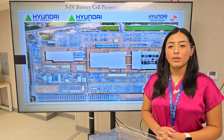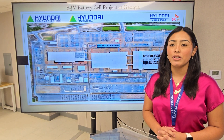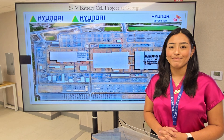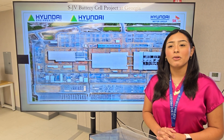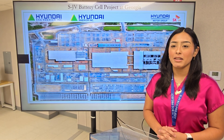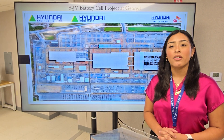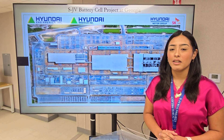As you join our team, we want to ensure that you have all the information you need to start your journey with us successfully. During the orientation, you will learn about our company's culture, safety protocols, and your specific roles and responsibilities. It's also a great opportunity to meet your coworkers and ask any questions you may have.